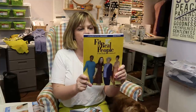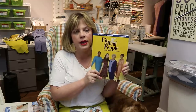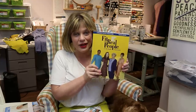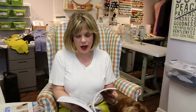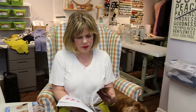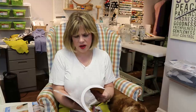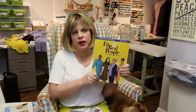Another resource is the Palmer Pletsch series. I own Fit for Real People, but they also have a Pants for Real People book which I'll leave a link to below. The Palmer Pletsch books are just fantastic for fitting.